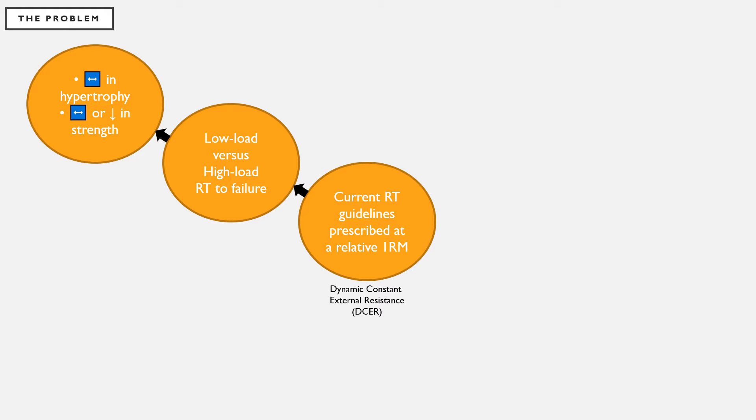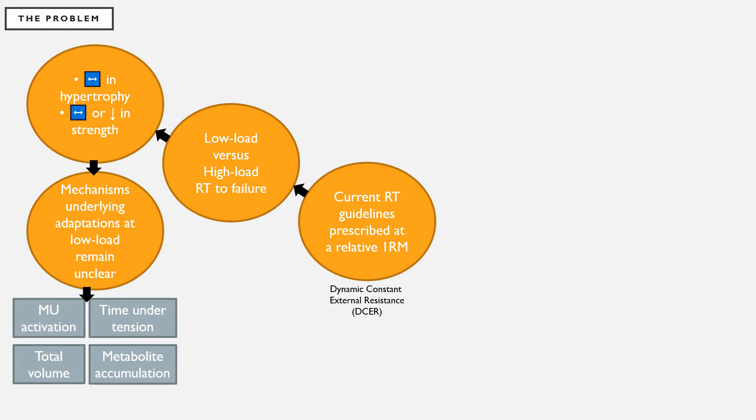For these high versus low load studies, hypertrophy has shown to be equivalent whether exercise is performed at the high or low load. However, for strength, the adaptations are dependent on training status and modality. In addition, investigators have identified four potential mechanisms that underlie adaptations at low loads: specifically motor unit activation, total volume accumulation, time under tension, and metabolite accumulation. However, the specific mechanism driving these adaptations at low loads is unclear.